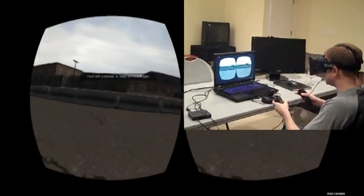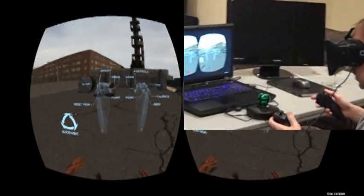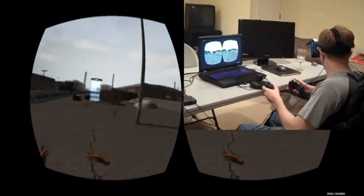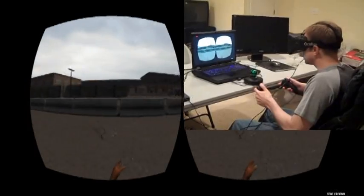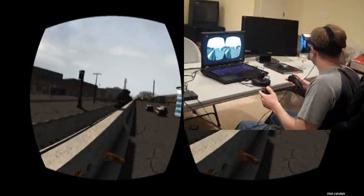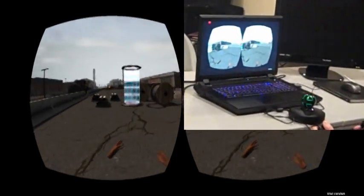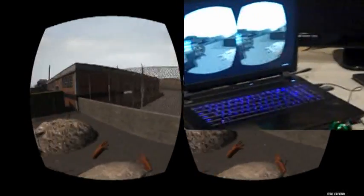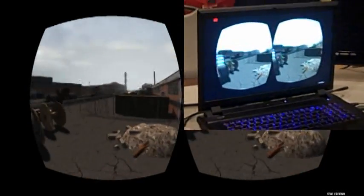I'll start with a brief calibration process and start looking around. Here we have the world — you can see this is sort of an industrial type scene. I can look around, I can go over here. You can see there is a train track down there and some things going on. We have this funky device over here that we'll check out in a minute. But first let's go ahead and stand up on this pile here and take a little look around. You can see there are some fences going on.